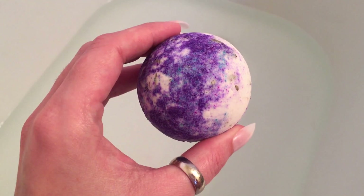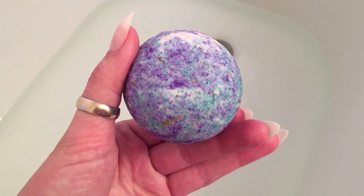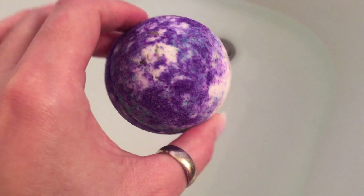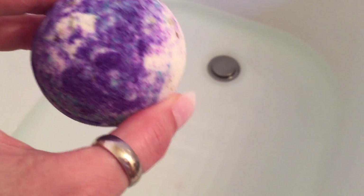The bomb I'm going to use is called 'The Hangover' — a little tubby tornado from the Ticklish Giraffe. It smells amazing. I dropped just a little crumb in the water and look at that little splash of color. This bomb smells like eucalyptus, citrus, and maybe just a little hint of floral.